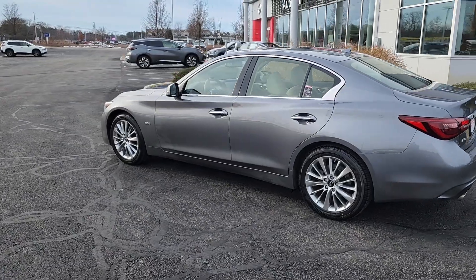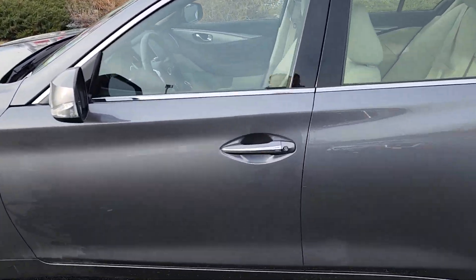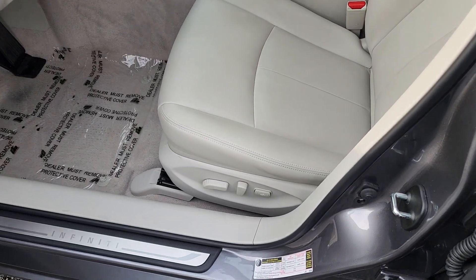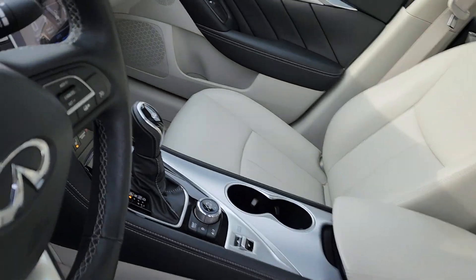We'll go over here and head right into the driver's seat. Fully power adjustable, eight way, and it has lumbar support already built in.